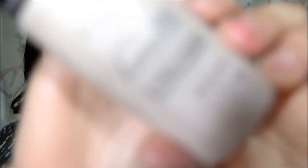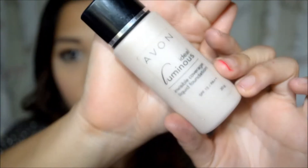Next is the Avon Ideal Luminous Foundation. I love this because it's really nice for everyday use. You can layer it on and it doesn't make my skin cakey, and it does last long as well. Especially for me — I have dry skin, so sometimes foundations give me patches, but this one doesn't. It is truly an invisible coverage liquid foundation because it doesn't look obvious at all.